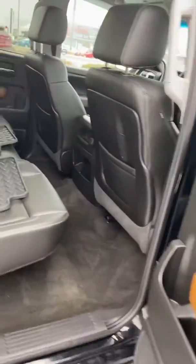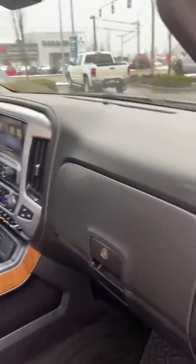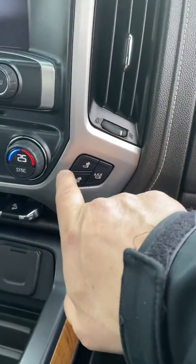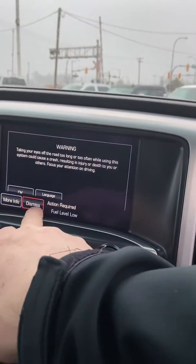Big back seat there, heated and cooled seats — $34,800. It's got cooled seats, heated seats, heated back, navigation.